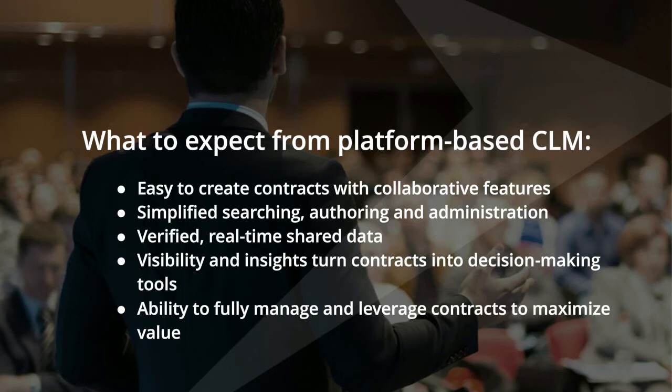When looking at a platform-based CLM tool, you should expect: easy creation and collaboration on contracts; simplified search and authoring; data provided in real time with insights to turn contracts into decision-making tools—for example, should we renew this contract or put it out to a sourcing event? And finally, fully managed and leveraged contracts to maximize value—understanding whether terms are being met and having all that data at your fingertips. These are the things to really focus on when evaluating a platform-based CLM tool.